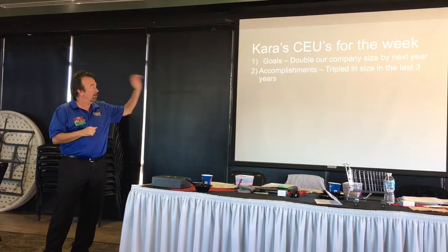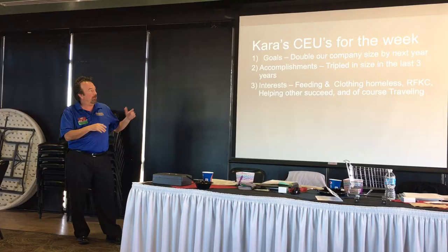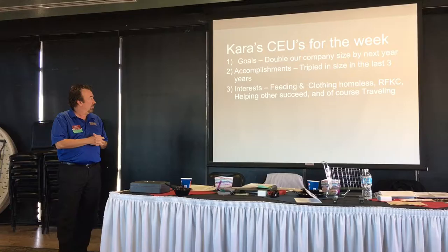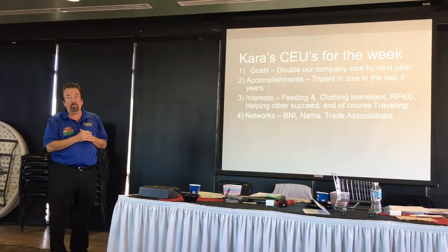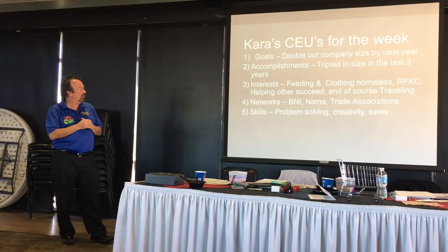These are Karis's CEO goals: to double the company size over the next couple of years. Accomplishments — we tripled our company size in the last three years. Interests include feeding and clothing the homeless, Royal Family Kids Camp, helping others succeed, and traveling. We do a lot with feeding the homeless — for my wife's birthday we make burritos and give out blankets. Any extra mittens, gloves, or blankets you want to give away are welcome. Networks include BNI, NAMA, and trade associations. Skills: problem solving, creativity, and sales.